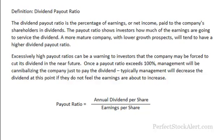Excessively high payout ratios can be a warning to investors that the company may be forced to cut its dividend in the near future. Once a payout ratio exceeds 100%, management will actually be cannibalizing the company just to pay the dividend. Typically management will decrease the dividend at this point if they do not feel the earnings are about to increase.